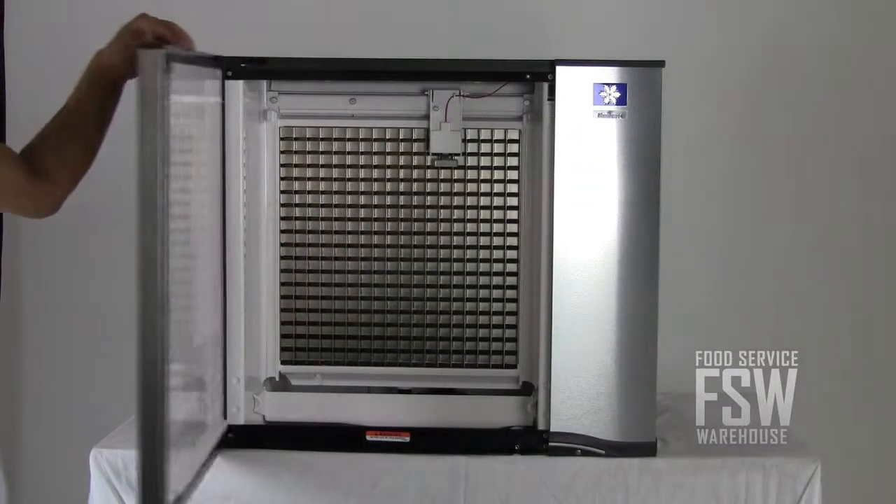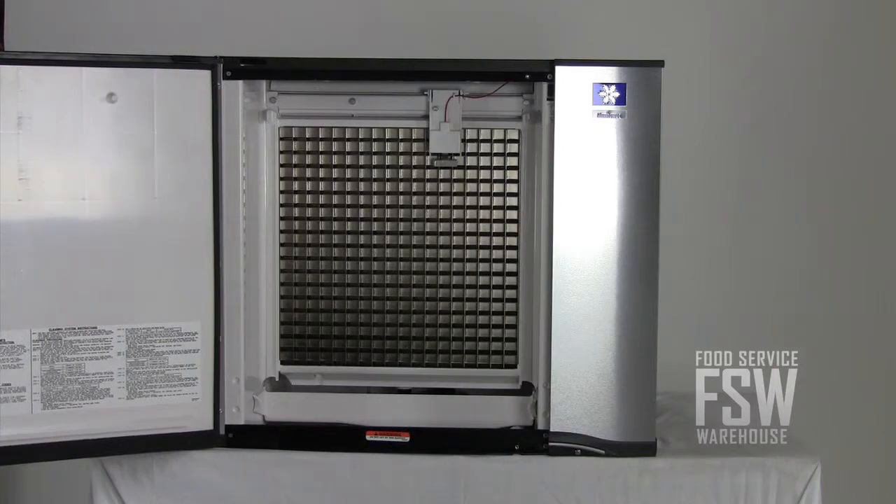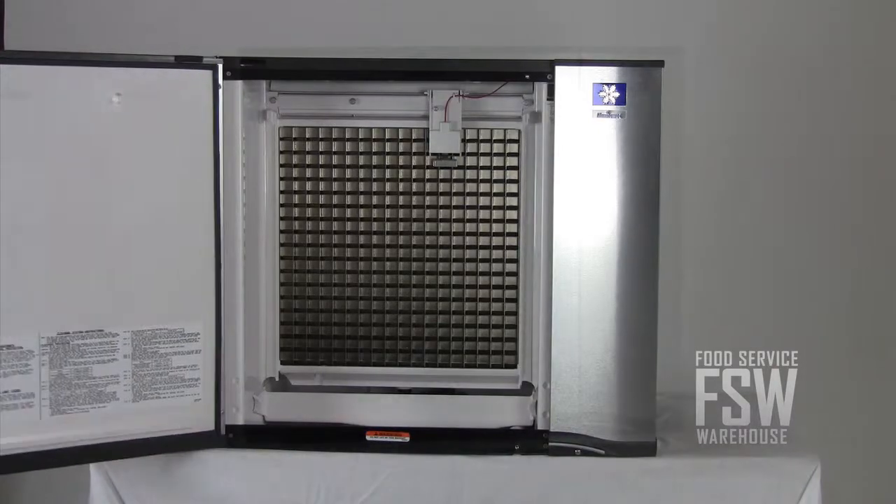The machine also makes maintenance easy with the hinging front door, which provides access to the power switch and cleaning controls.